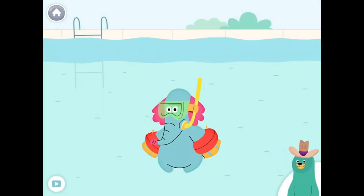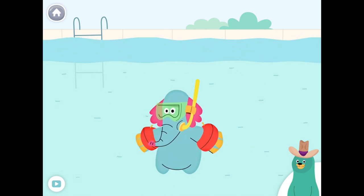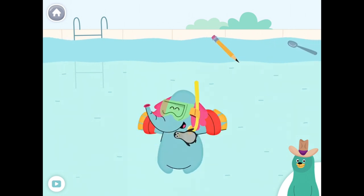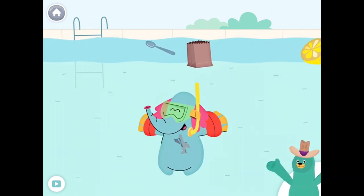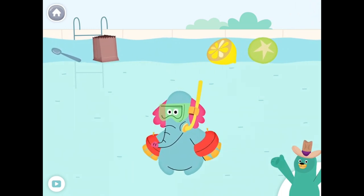Give all the things that start with the P sound to Ollo. Penguin, pencil, pit, plain. Nice work! You found them!